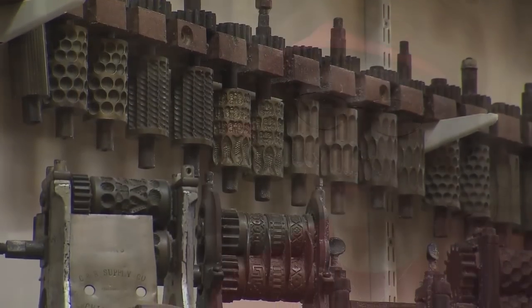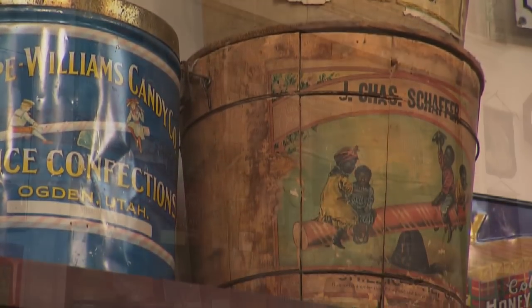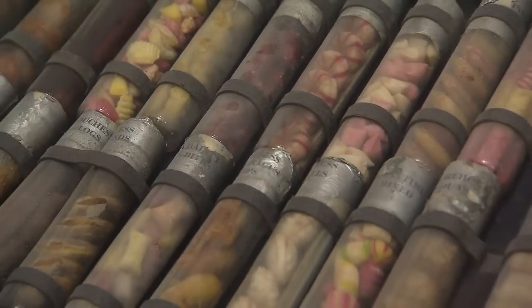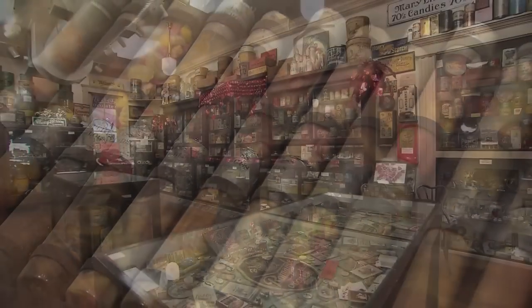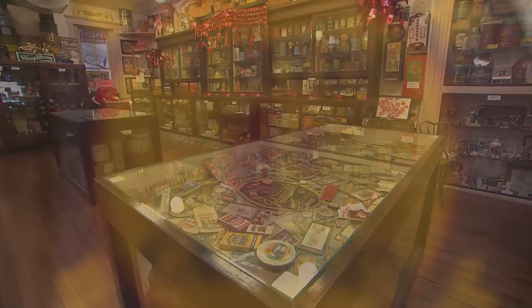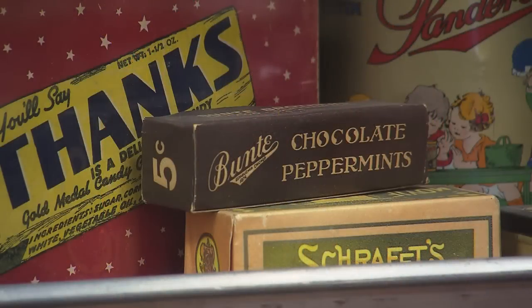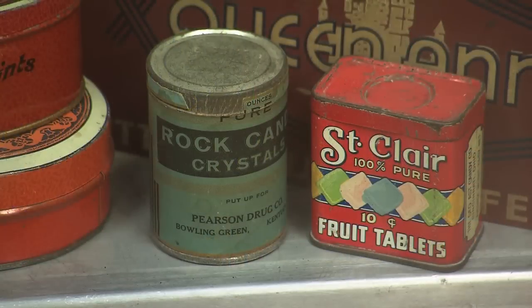We already had a wonderful collection of antique memorabilia — that was the beginning, the seed of our candy museum. The rest is history. We've got two or three or four thousand pieces in the collection here. What I say we have here is the history of the U.S. candy industry as told by its packaging and advertising.